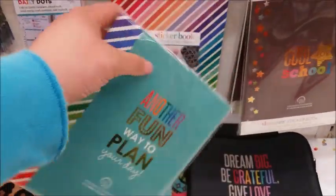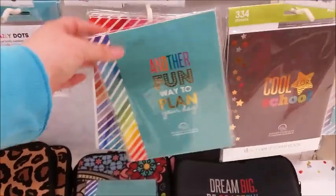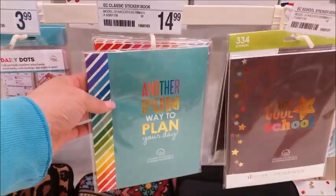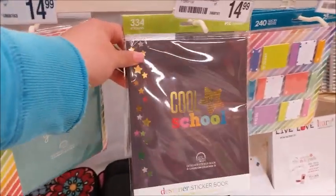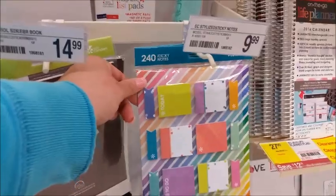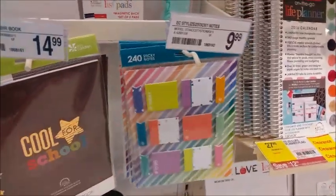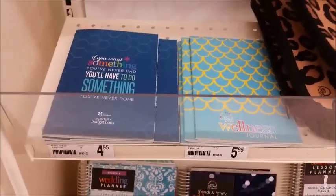I think this is the one I purchased not too long ago — maybe mine is the monthly one that I bought. Anyway, they have two sticker books: 'Another Fun Way to Plan Your Day' and the 'Too Cool for School' one. And they have the planner sticky note things.